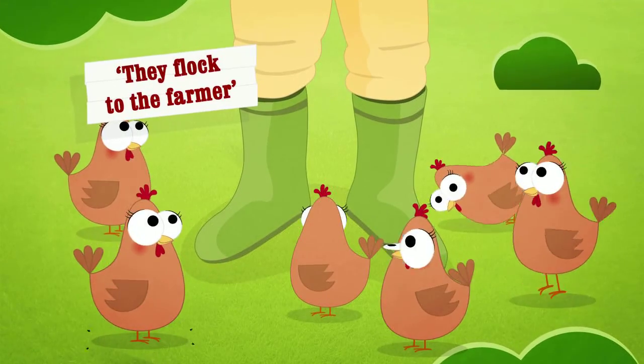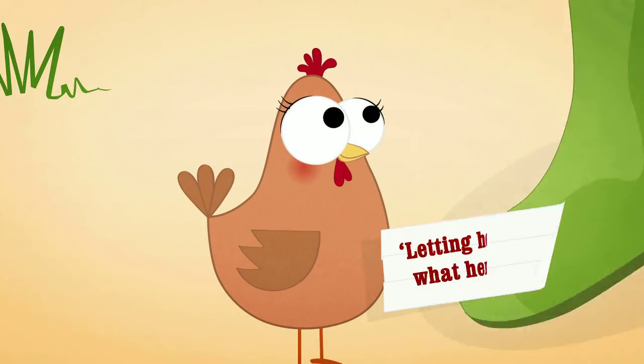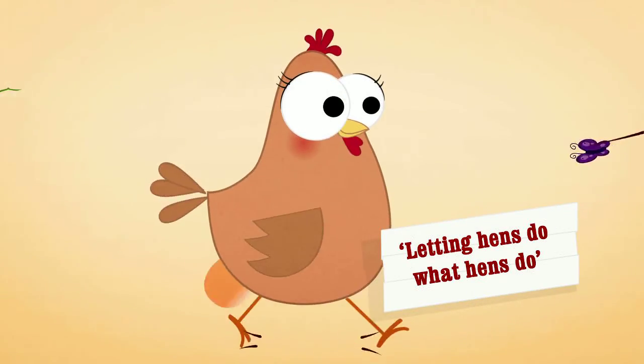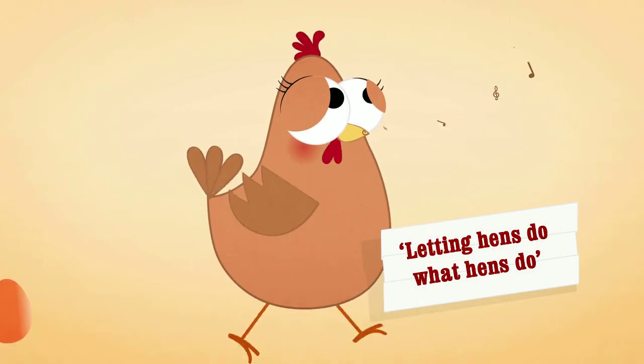So they flock to the farmer — that man's a real hit. Because on our farms it's about natural behaviour, letting hens do what hens do, not doing them a favour.